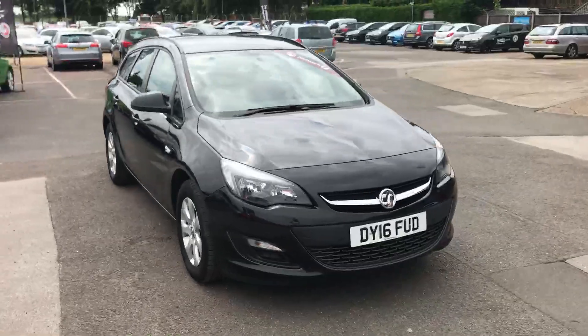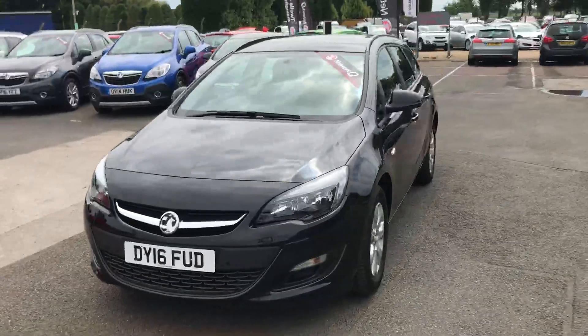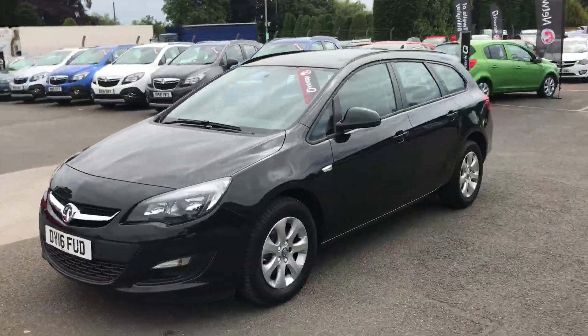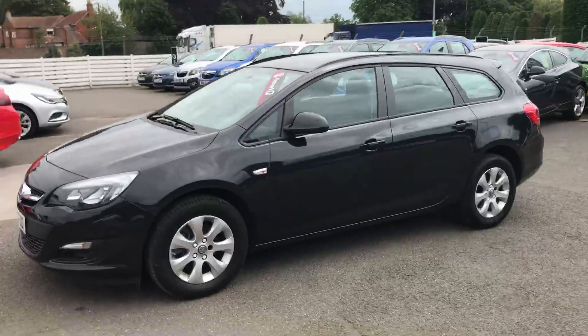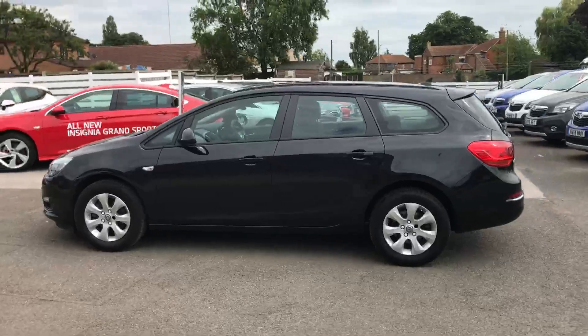Welcome to 12s Billinghay, and thank you for viewing our 2016 Vauxhall Astra Estate. This particular car is fitted with the 1.6 litre diesel, 110bhp engine, and it's the design navigation specification.